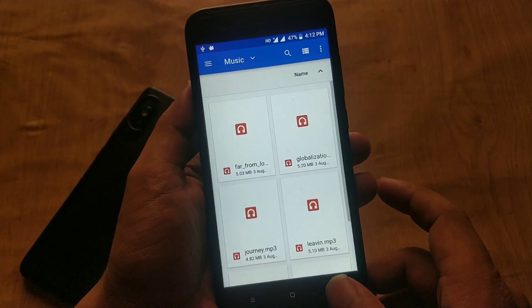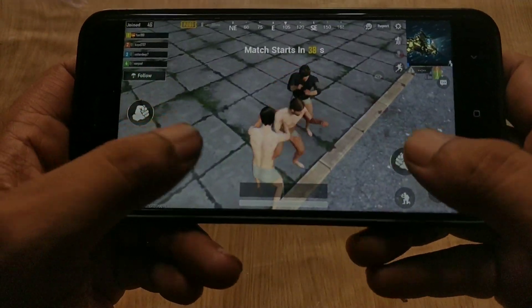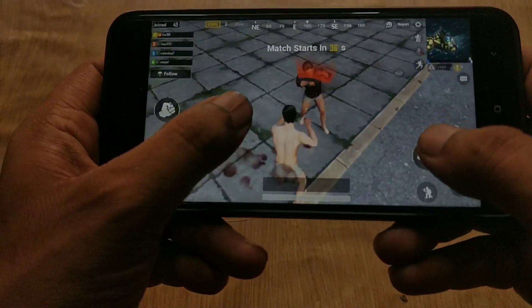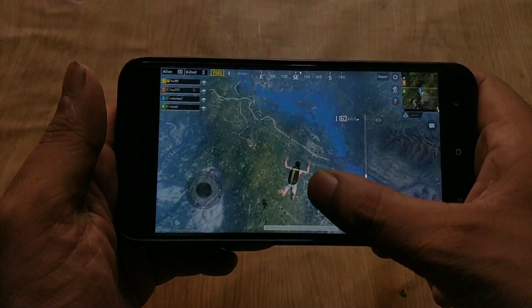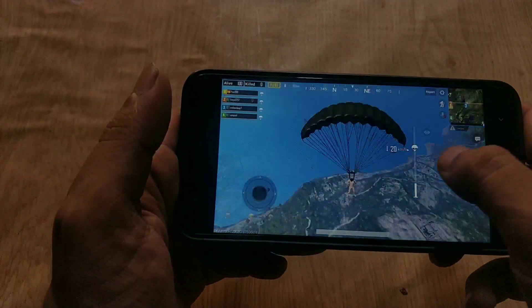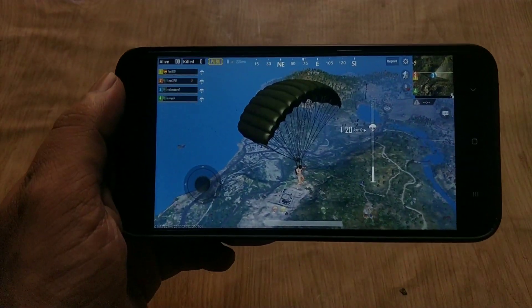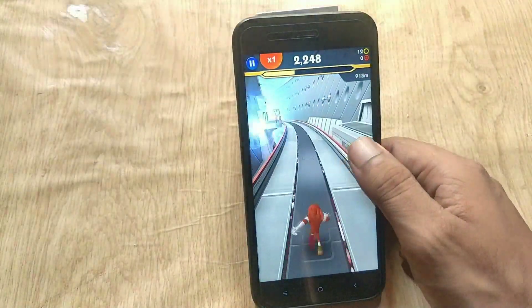Talking about heavy gaming in the July update — I played quite a few games like PUBG, Sonic, and Candy Crush. Heavy games like PUBG run without issues on this device, and Sonic is also running fine. Gaming is not an issue in this build; you can play all heavy games without lag.